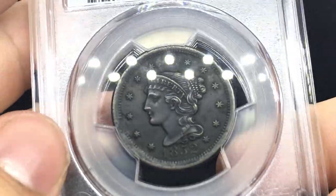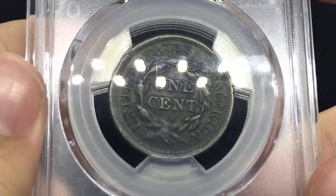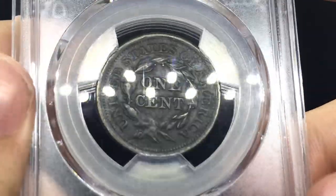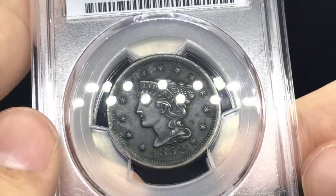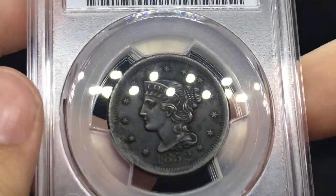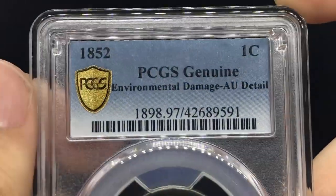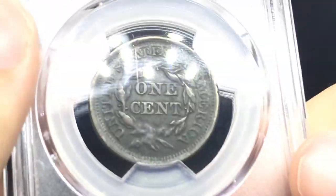Up next we have an 1852 cent — a nice braided cent. There was something off about the coin for the person who sent it to me, but he said he didn't have too much into the coin and just wanted it authenticated. It's still a nice braided cent with strong details, and people still enjoy it for their collection no matter what. Congrats on getting it into a holder.